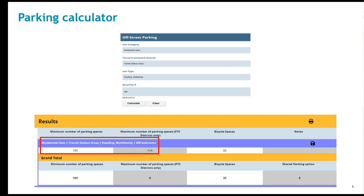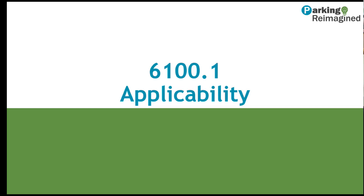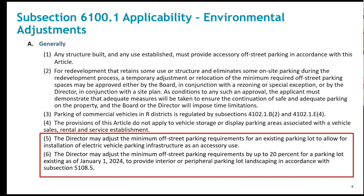We are also updating our off-street parking website, which will also have a link to the calculator. We'll move to Section 6100.1, which contains the provisions discussing applicability of parking requirements.